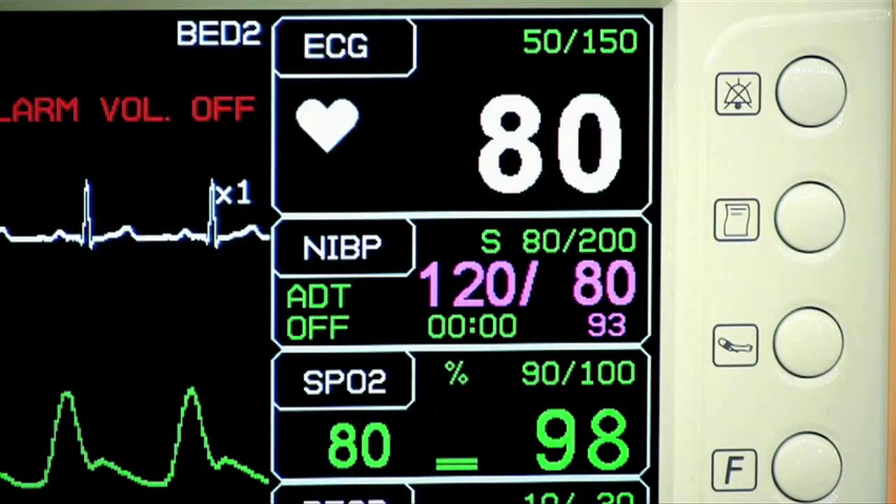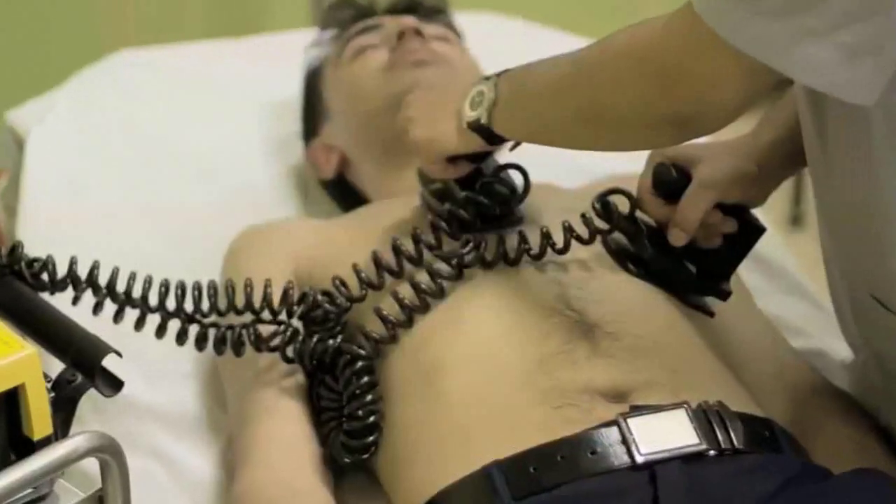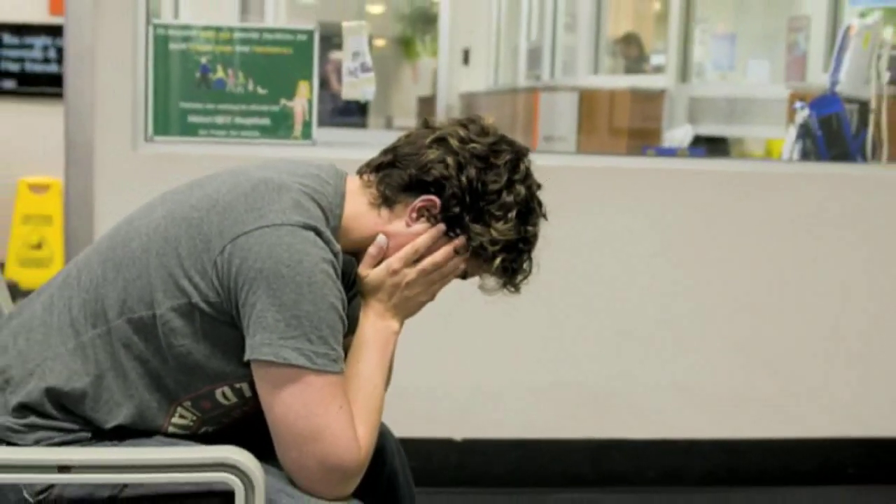There have been reports of patients whose health deteriorates while they are waiting in the emergency room. For doctors slammed with hundreds of sick patients, knowing who needs immediate attention and who can wait a little bit longer can make all the difference between life and death.